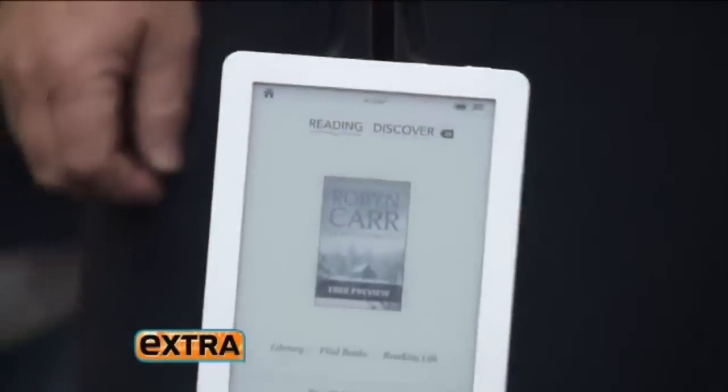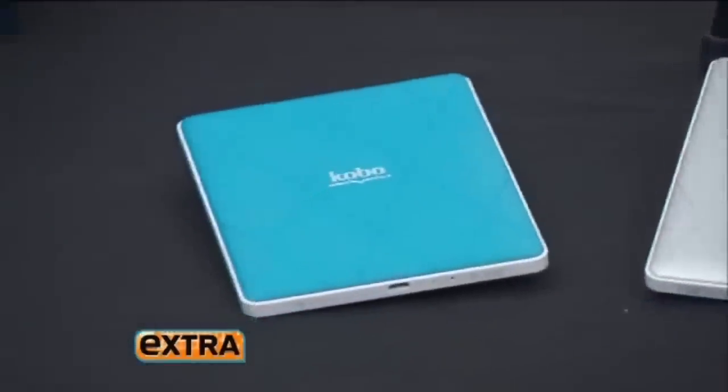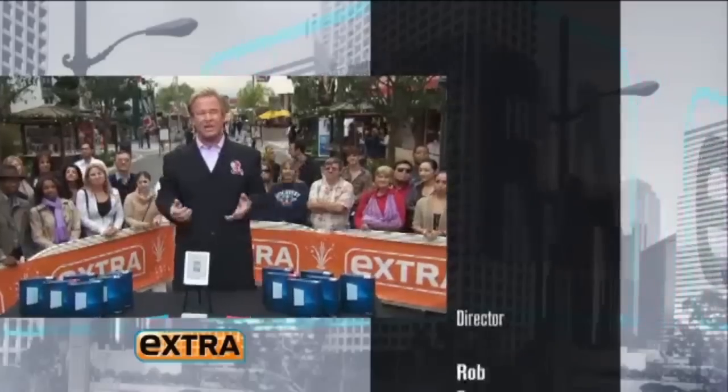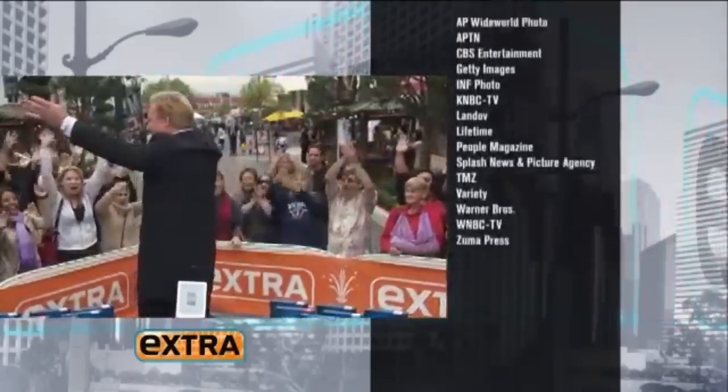The Kobo Glow is the only e-reader with a high-res display, giving you the most comfortable reading experience ever in daylight or darkness. And with 24 ways to adjust the font and access to over 3 million books — and a million of those are free — Kobo really is all you need. So go read. But right now, we're going to give them away. Who wants one? All right!